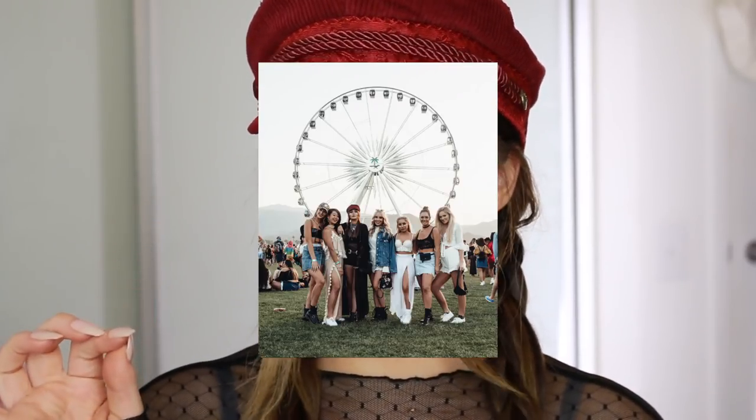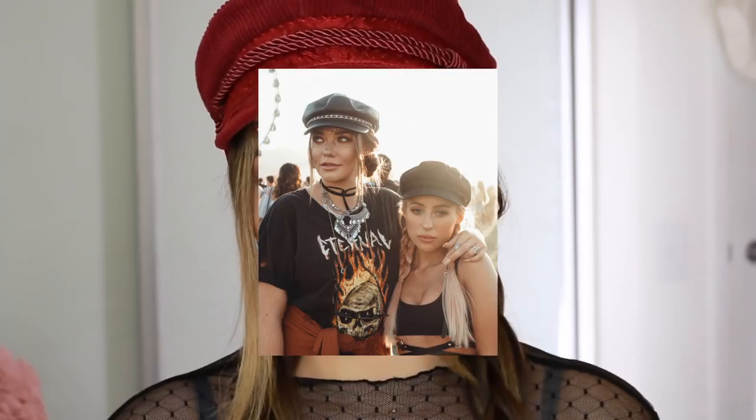Hey everyone, welcome back to my channel. As you can see today I'm looking a little bit extra, and that is because today I am doing my Coachella get ready with me. If you don't follow me on Instagram you might not know this, but I was at Coachella — I went there with Neutrogena and Nude by Nature. They sent me there with a group of my girlfriends and we had the best time ever. I danced to Beyoncé like I was being paid by Bae herself to be there as a backup dancer. Eminem was incredible, just the whole thing was so fun.